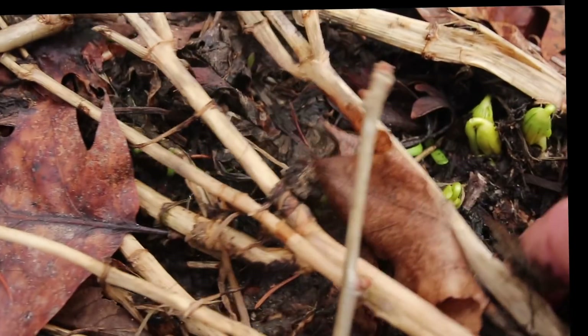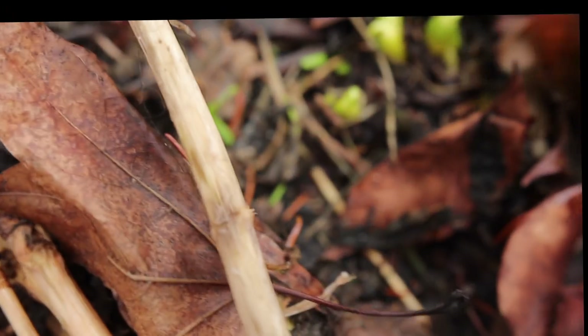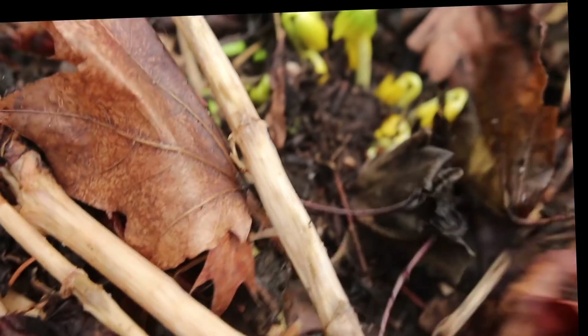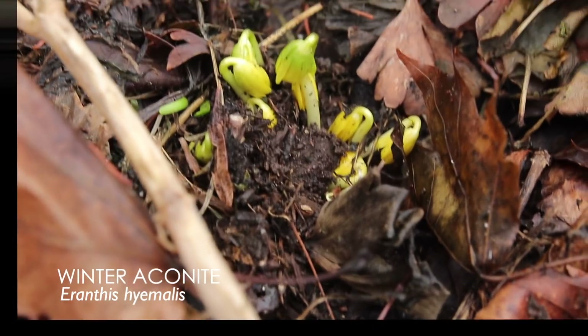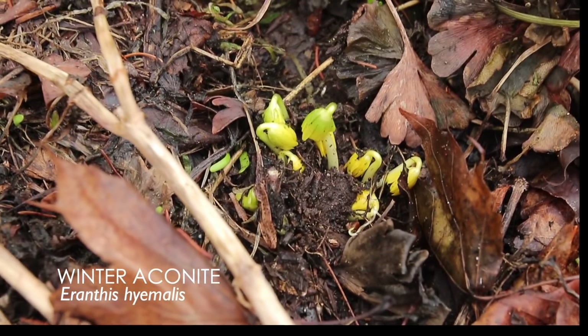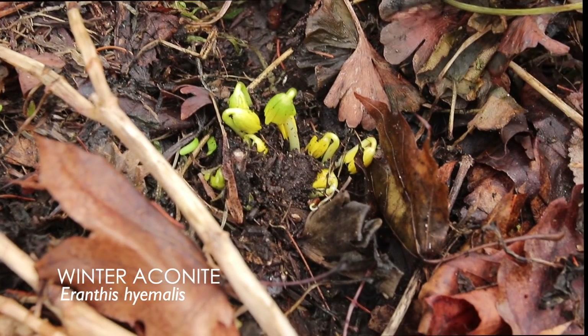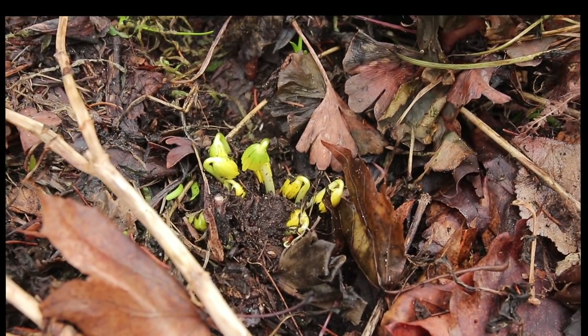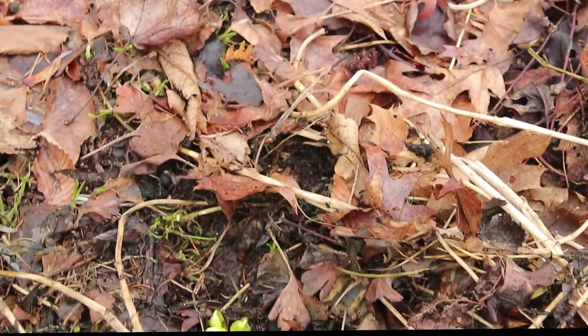I actually think I just spotted what I've been looking for. Do you see these little guys coming up right here? Oh look at this — this is great! These are winter aconites coming up; I've been waiting to see these. They're one of the first flowers of the year. I knew they were over here, I just have been waiting to see them — they're kind of hiding underneath all this stuff that hasn't been cleaned up yet, which is totally fine.